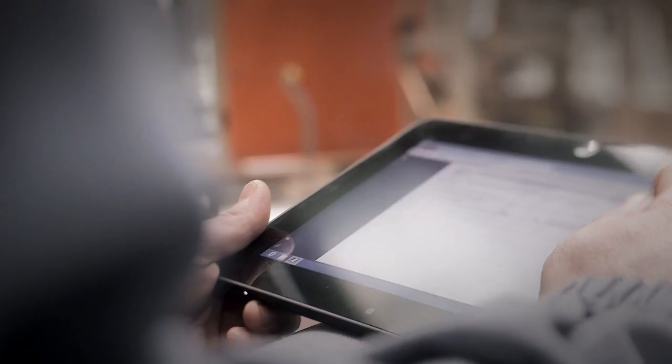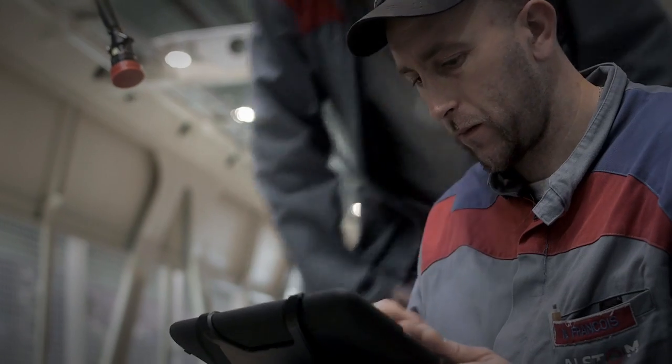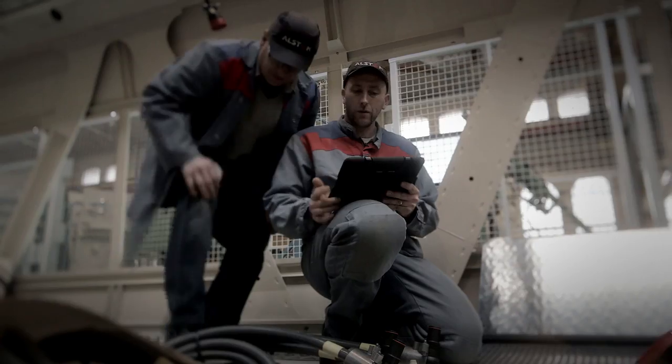As he moves ahead in his work, he can check at any time, directly on his pad, any documentation related to his activities, and declare the task finished or on hold when relevant.